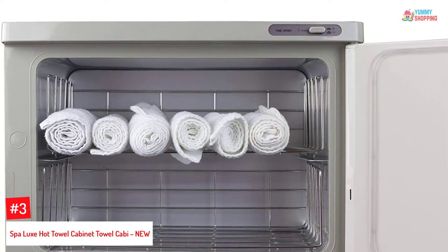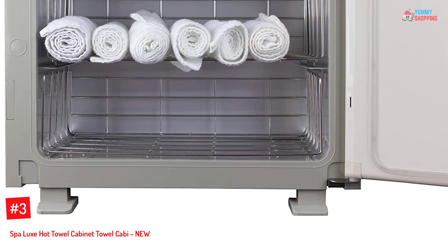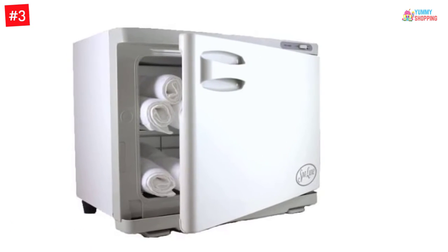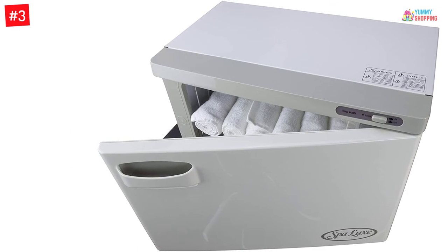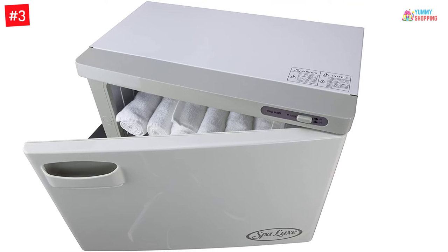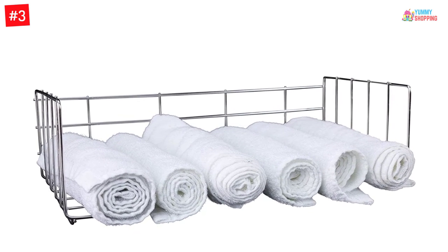At number three: the Spa Luxe Hot Towel Cabinet, the SL18. This Spa Luxe hot towel warmer has a rust-proof interior with aluminum material, maintaining an internal temperature of 160 degrees Fahrenheit for hygienic and refreshing treatments. It is a single-door towel cabinet with a capacity of 24 regular facial or manicure towels. The dimensions are 17.5 inches wide by 10.5 inches deep by 14 inches high, with interior dimensions of 14.5 inches wide by 7 inches deep by 9.5 inches high.